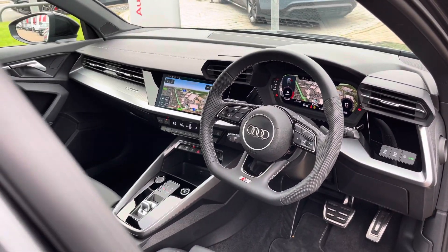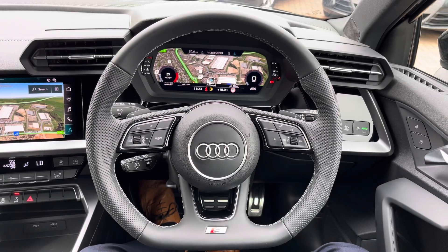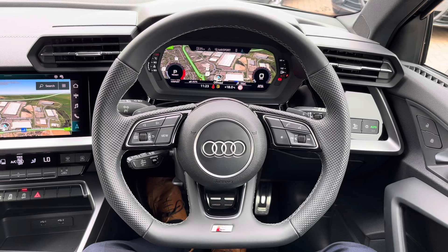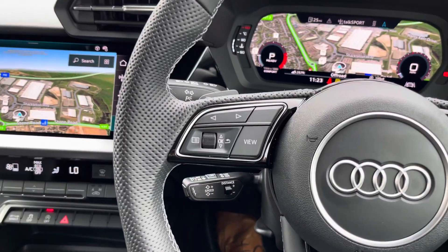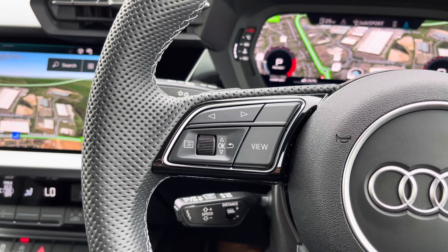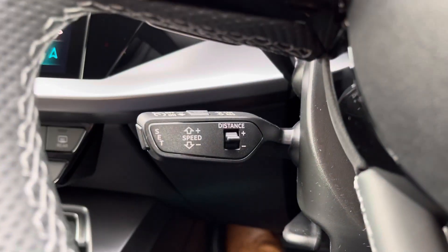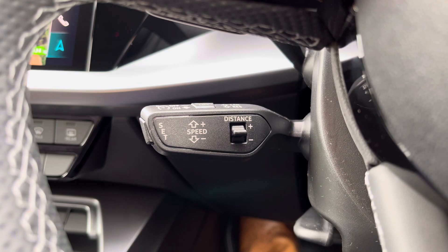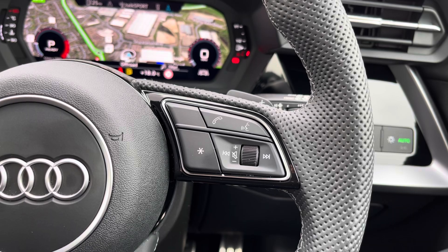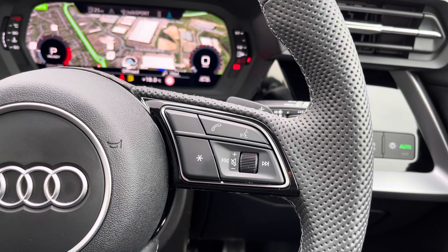When you get into the A3, you're greeted by a three-spoke leather multifunction flat-bottom steering wheel with all the important buttons right at your fingertips. On the left you have controls for Audi's virtual cockpit digital dash screen — absolutely brilliant. Below that you'll find cruise control and speed limiter, great for longer drives to get the best MPG. And on the right you have media controls, telephone control, and voice control.